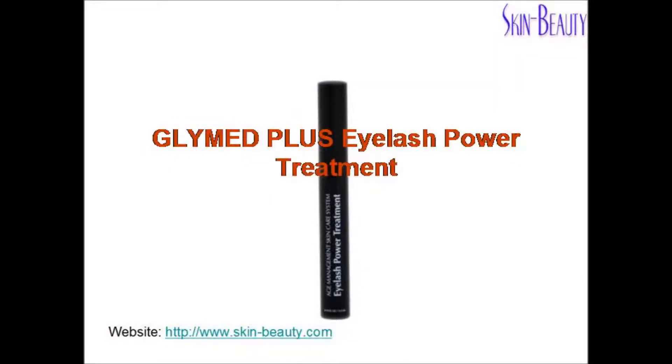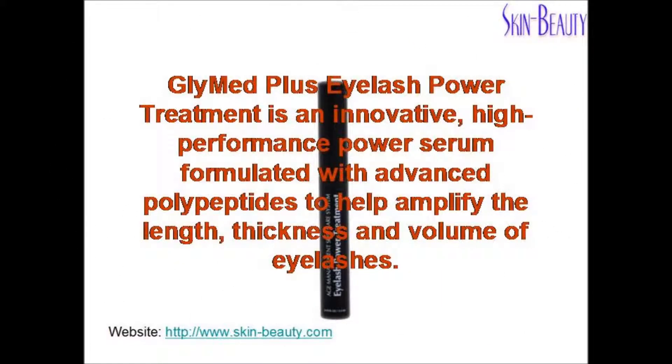Glymed Plus Eyelash Power Treatment is an innovative, high-performance power serum formulated with advanced polypeptides to help amplify the length, thickness, and volume of eyelashes.